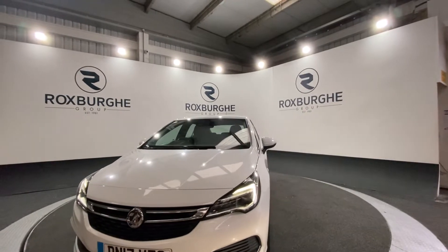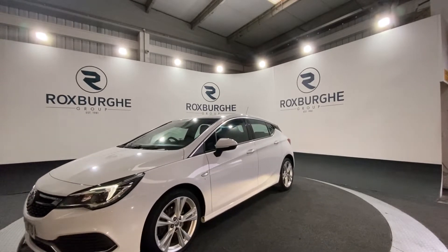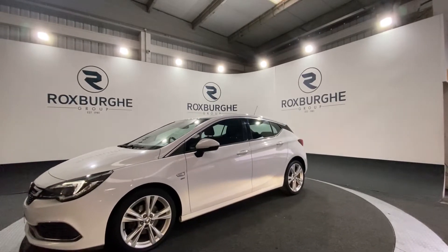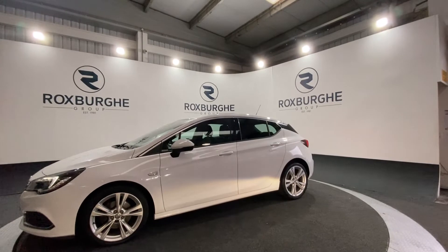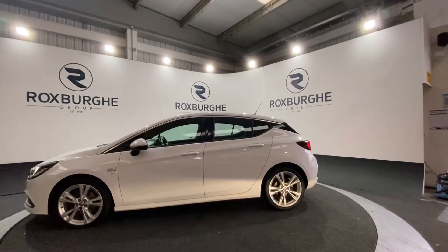At the front you've got your chrome effect front grille bar. We're just going to rotate the car around so you can take a look at the 18 inch alloy wheels, which come in a five twin spoke design. You've also got tinted windows for a more sporty feel to the car. We're just going to spin right around and take a look at the rear.